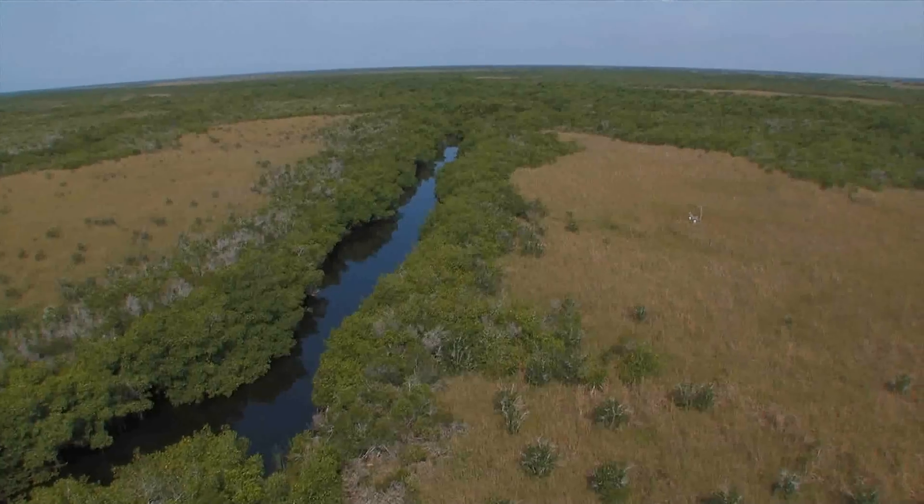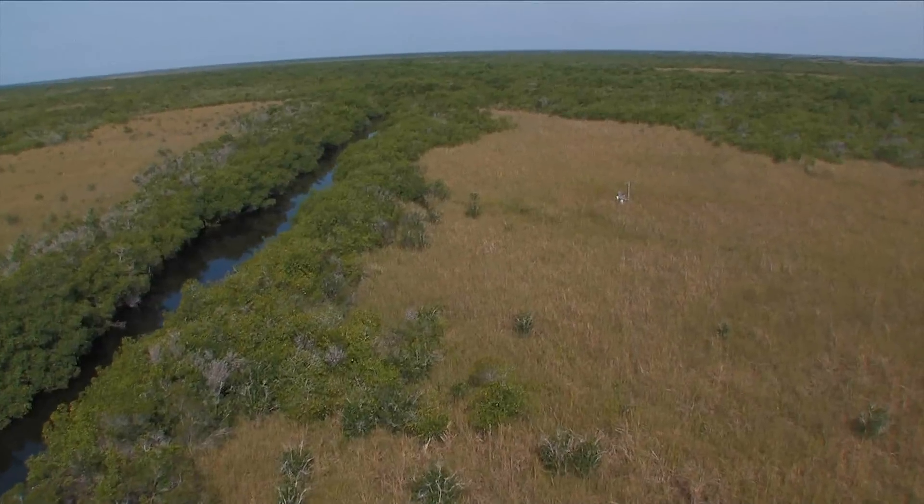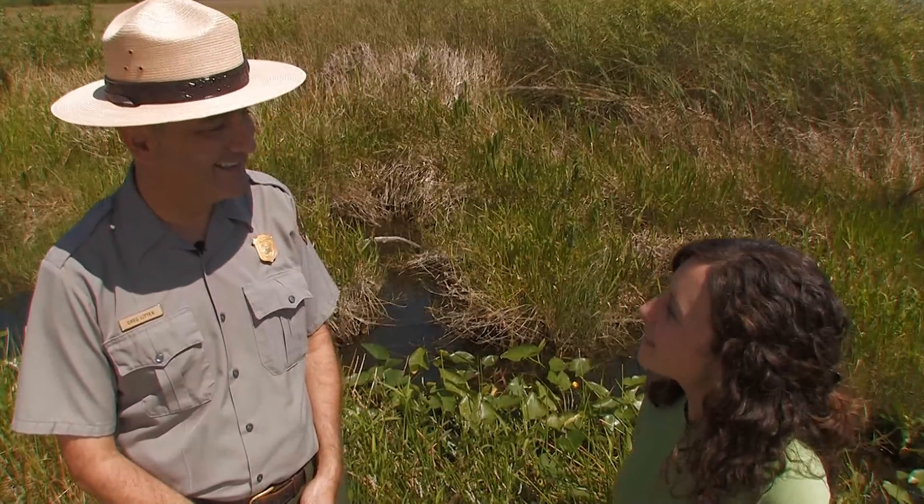I think the mangrove habitat is your next destination. Well, good luck. Okay, thank you very much.